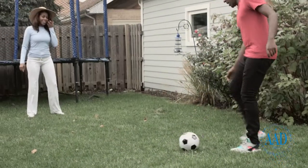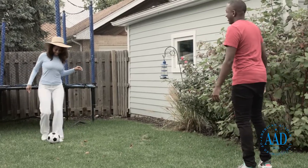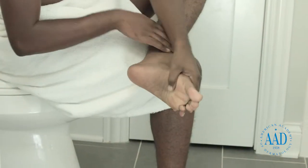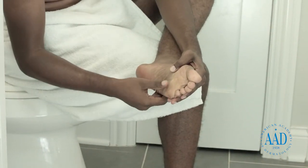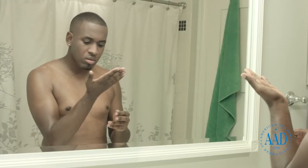When skin cancer is diagnosed in people of color, it is often found in areas of the skin that are not typically exposed to the sun. For example, the bottom of the foot is where 30 to 40% of melanomas are diagnosed in people of color. When detected early, skin cancer is highly treatable.